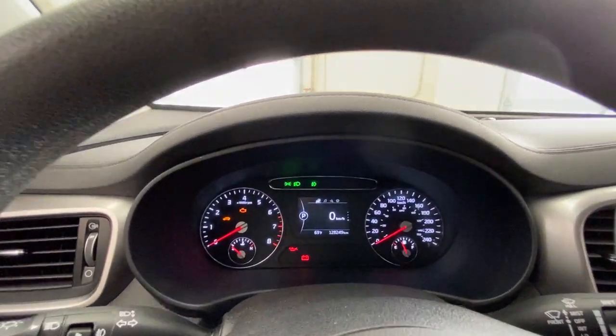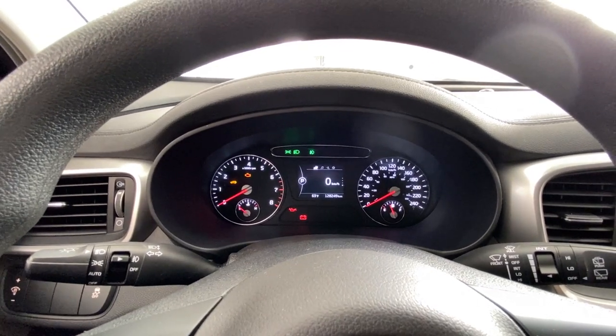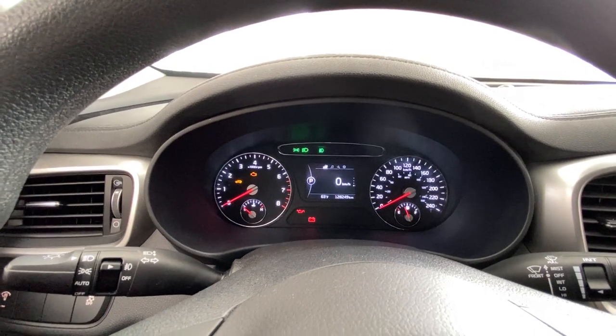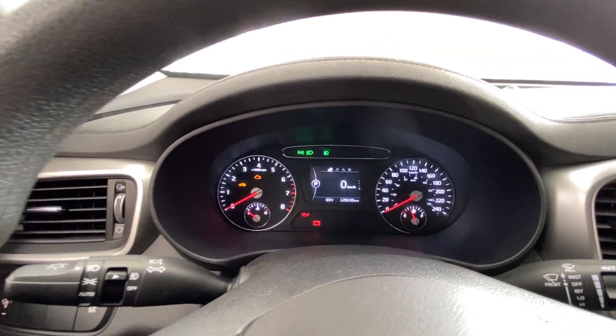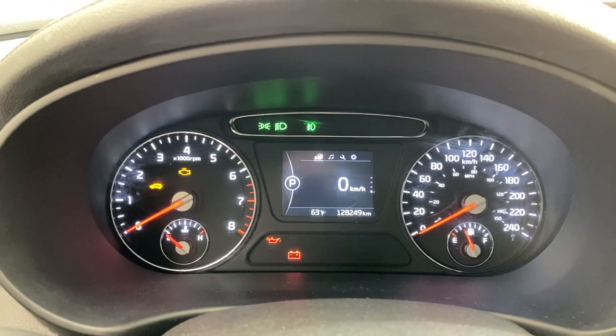Left side tach, right side speedometer. In the center you have an information display — you can see all kinds of things in there, and we'll talk about that in a second. Note: I turned the car to the on position but did not start the engine because we are inside.